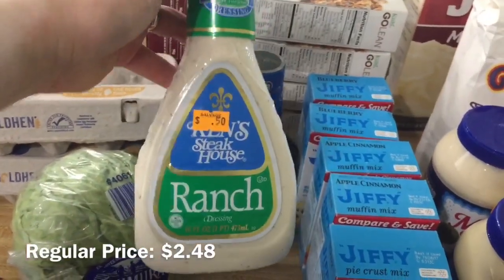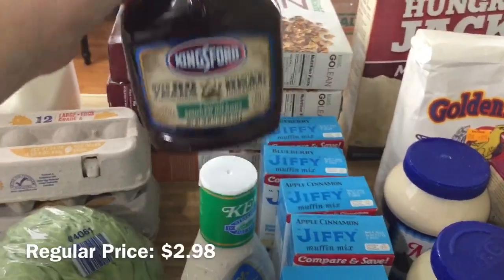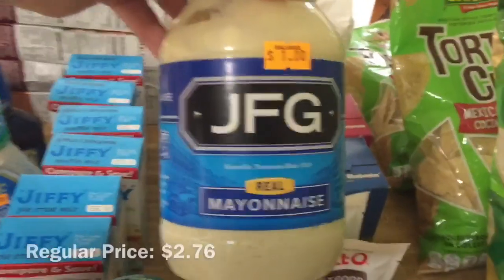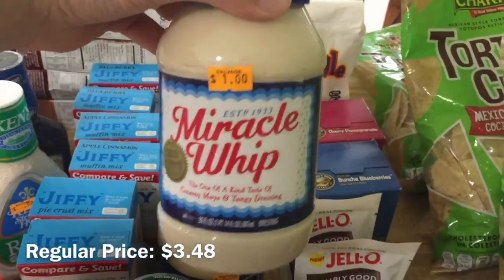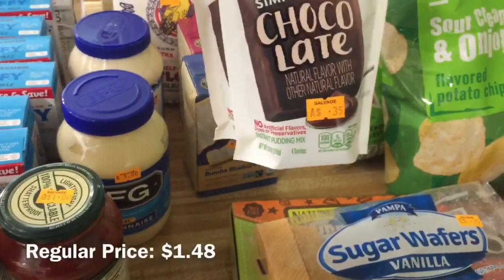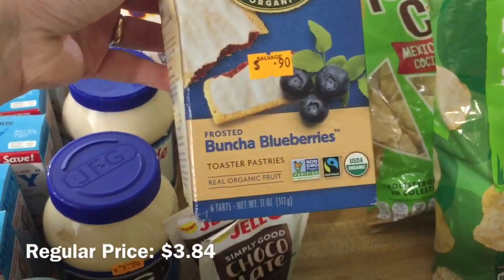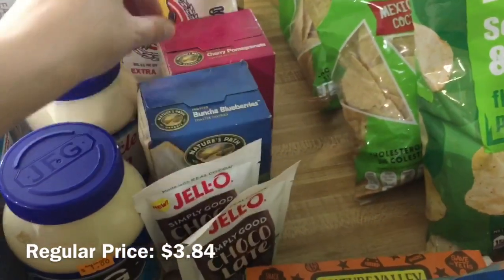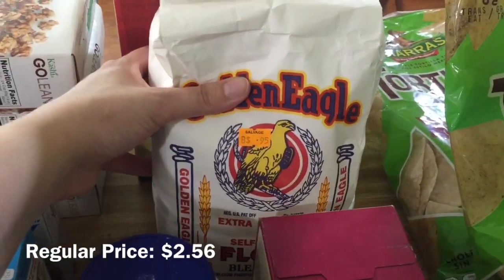This Ken's Ranch Dressing was $0.50. This Kingsford Smoke Hickory Barbecue was $0.75. This JFG Mayonnaise is $1. This Miracle Whip is $1. I got these Chocolate Pudding Mixes at $0.35 each. They had these Organic Toaster Pastries for $0.90 — I got two, one in Bunch of Blueberries and the other one in Cherry Pomegranate. This bag of Self-Rising Flour was $0.95.